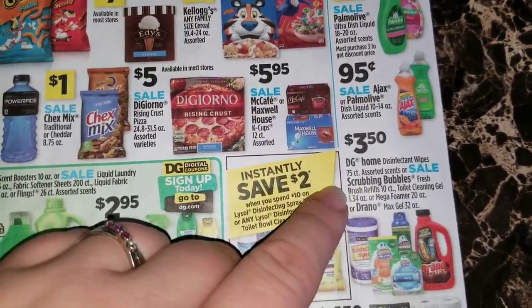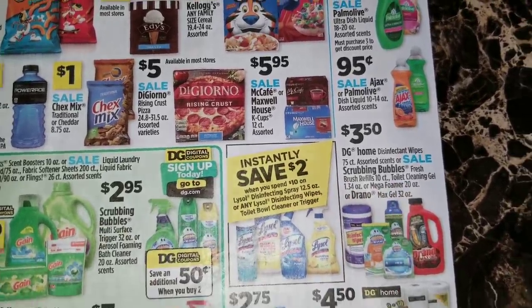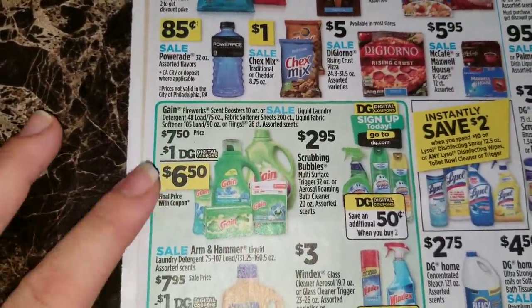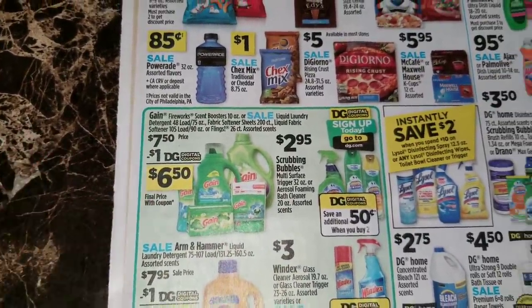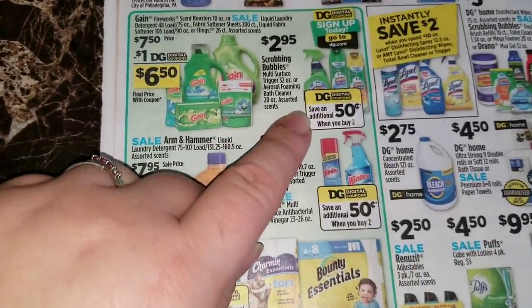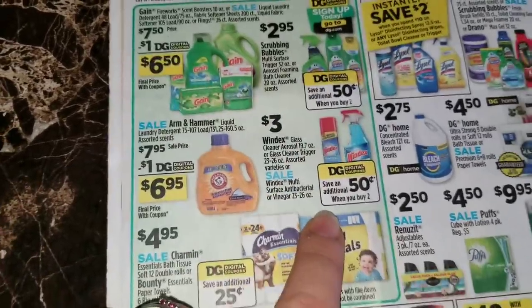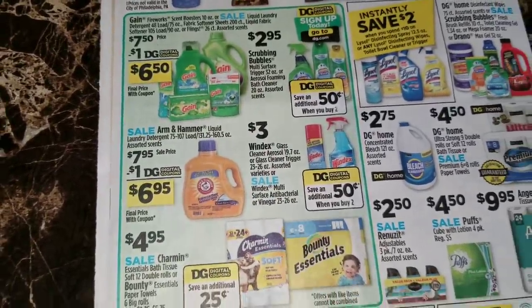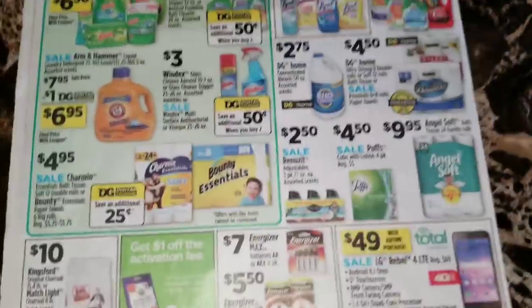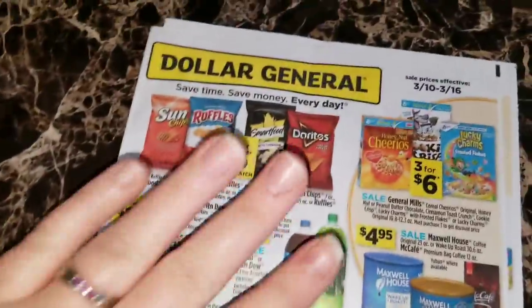They've got some Dollar General Home items advertised for three dollars and fifty cents - some disinfectant wipes and some Scrubbing Bubbles Fresh Brush refills 10 count, the toilet cleaning gel, or the Drain Max gel for three dollars and fifty cents. Digital coupon advertisements over here - the Gain items with a dollar digital coupon, able to get those for six-fifty. Save an additional 50 cents on the Scrubbing Bubbles items when you purchase two. Save an additional 50 cents when you purchase two of the Windex items with the digital coupon. A quarter digital coupon on the Charmin.